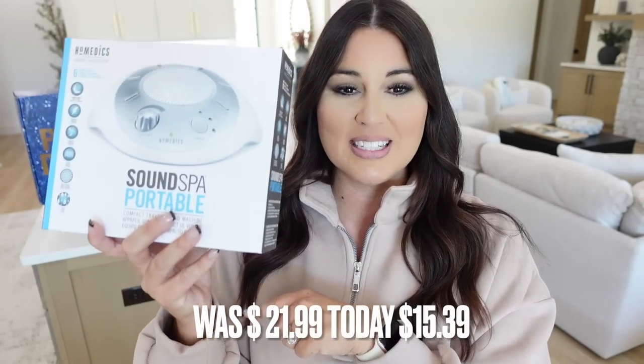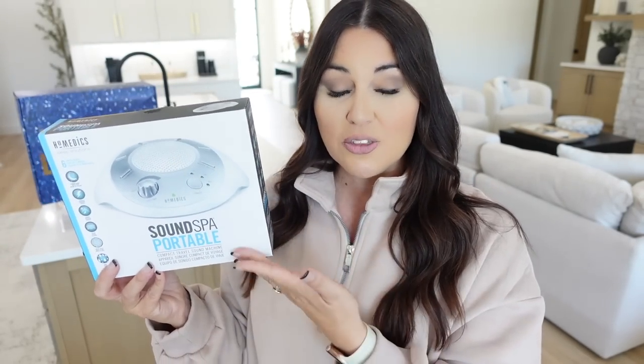Originally it's $21.99 but today it's on sale for $15.39. Throw this with one of those cheaper beauty products and a gift card or something small — those two items together and someone can have a really good night's rest.